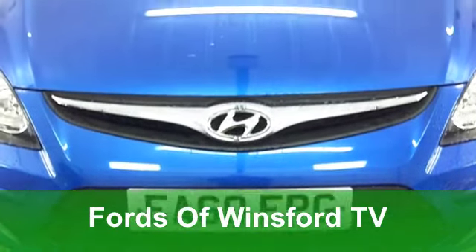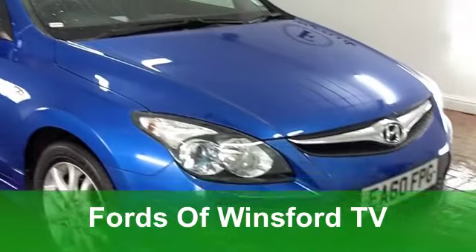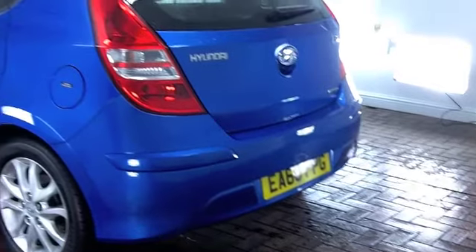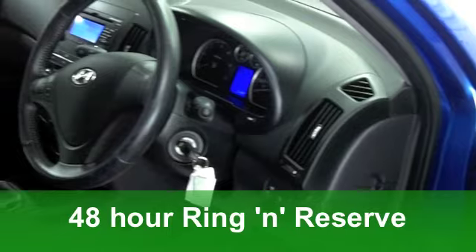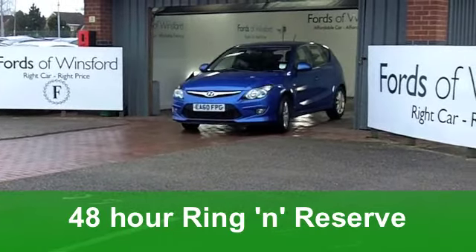Here we have a very stylish and very decent to drive Hyundai i30. It's in the right colour — this metallic blue is stunning. You've got very smart alloys with this car too. It comes from 2010, it's a 1.6 diesel comfort. That means decent performance and running costs. On the clock, around 13,000 miles.